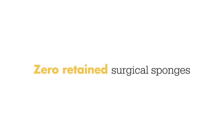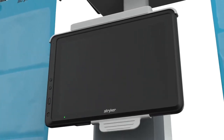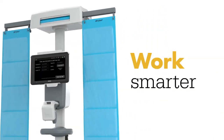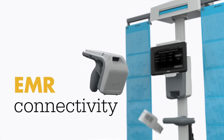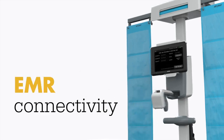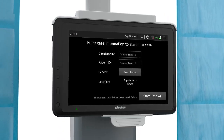Striker is all-in on a journey to enable zero retained surgical sponges and to simplify your manual charting. So we built SurgiCount Plus to work smarter with your hospital's electronic medical records. With an updated application that offers full EMR connectivity, SurgiCount Plus helps save time and reduce human errors by removing the additional step of manual charting.